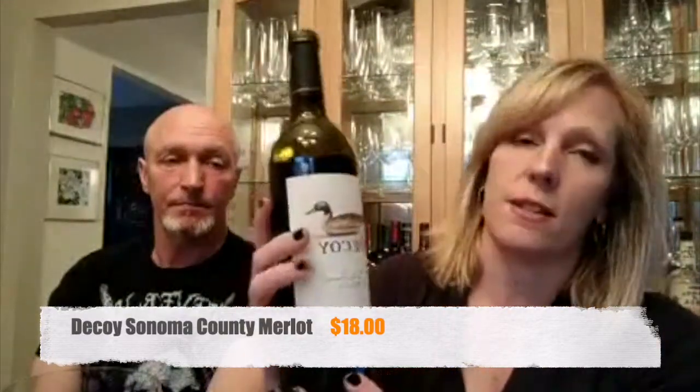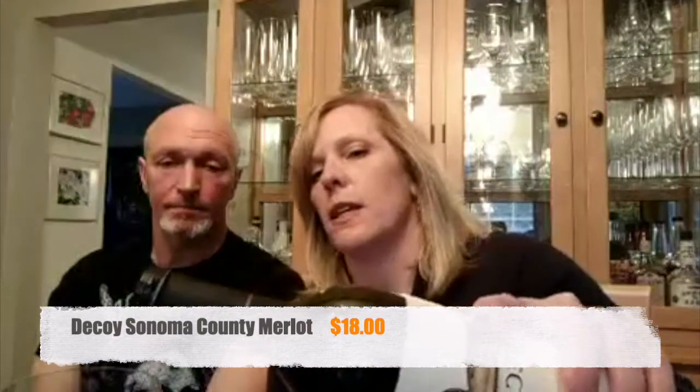The two red wines we would recommend with this: if you're not making a strong sauce with your steak, you can actually do a Pinot Noir or a Merlot. We chose one of my favorite affordable Merlots, which is Decoy. It is between $14 and $18, usually found in grocery stores and liquor stores.